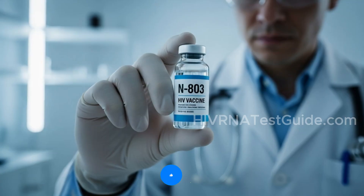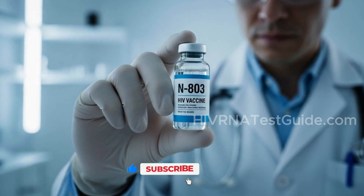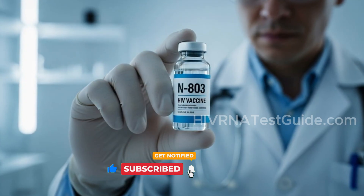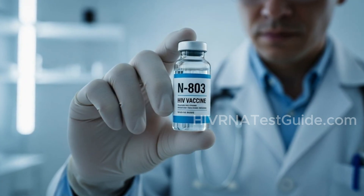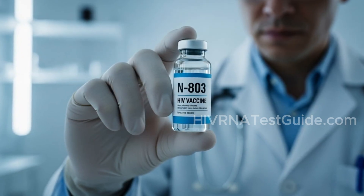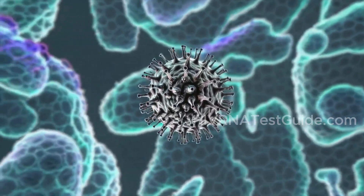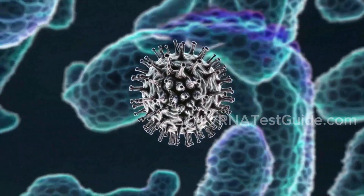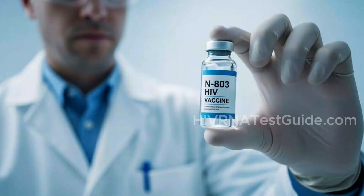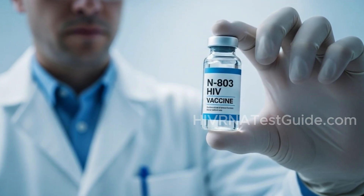The breakthrough. In a small phase one pilot study, researchers gave six HIV-positive individuals infusions of natural killer NK cells from close relatives, along with N803, a drug designed to supercharge those NK cells. The goal: help the body fight back against HIV by restoring one of its strongest defenses. They all experienced significant reductions in viral load after treatment. Not only that, the therapy was safe with no unexpected side effects.